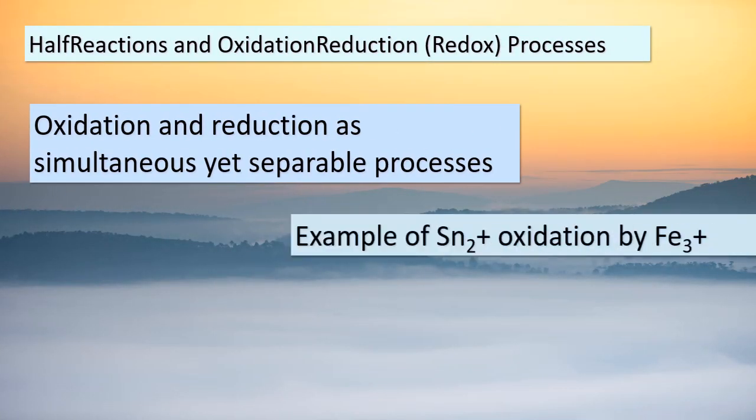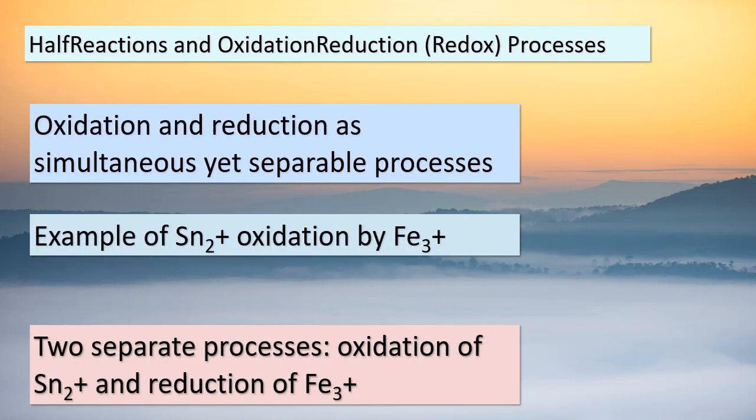Hello, dear students. In today's lesson, we're delving into a captivating topic: half-reactions and the fascinating world of oxidation-reduction, or redox, processes. While oxidation and reduction indeed occur together, it's often helpful to think of them as distinct processes. Let's explore an illustrative example involving the oxidation of Sn by Fe. This reaction can be broken down into two separate half-reactions: the oxidation of Sn and the reduction of Fe. Let's take a closer look.